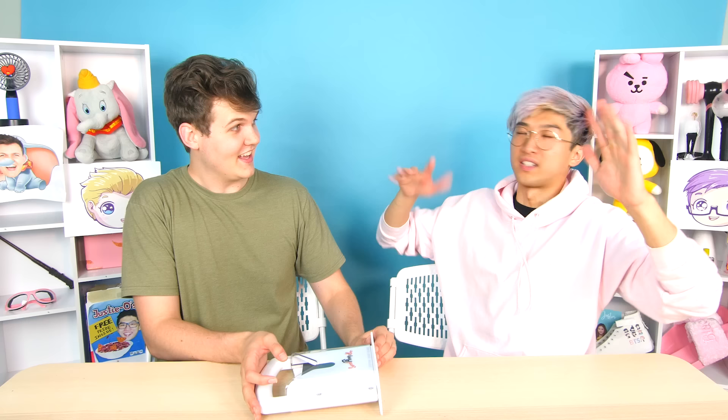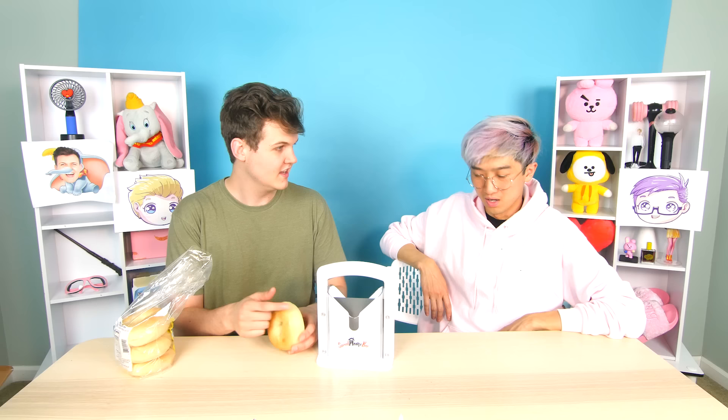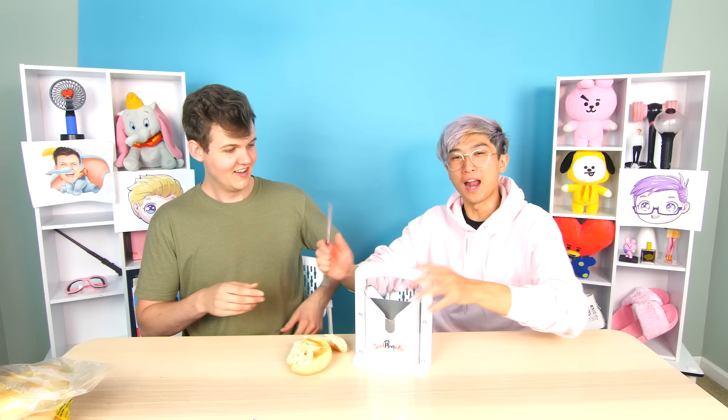Moving on to the bagel slicer! This is for when you have a bagel and want to cut it in half — because using a knife is way too hard, right? If you're Adam, you might mess it up. Adam really goes to the kids saying 'I want a bagel, I tried to cut it but failed.'